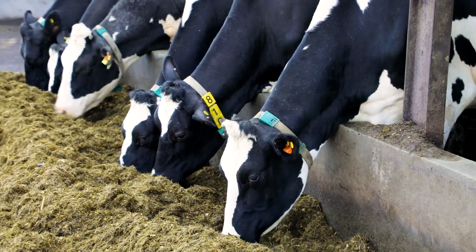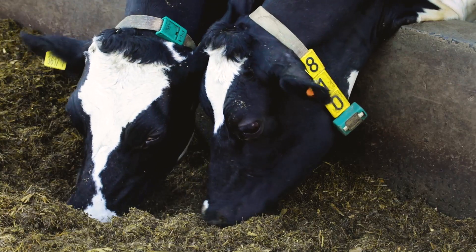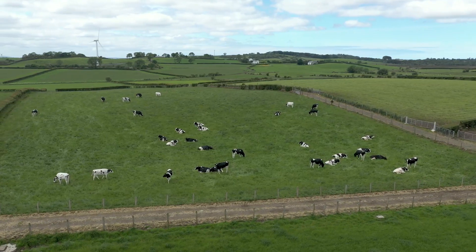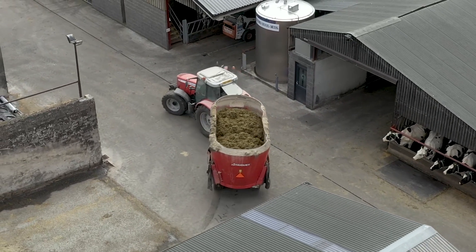The herd operates an all-year-round calving pattern. The cows are housed all year round unless it is dry enough. The farm operates with 1.5 family labor units along with one full-time employee.